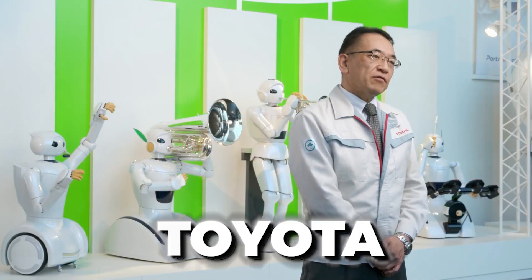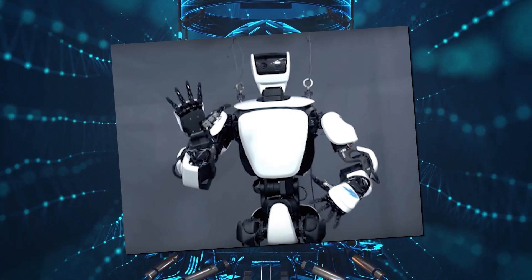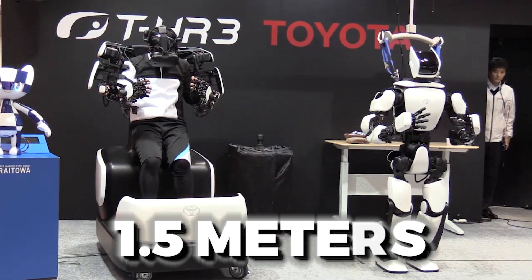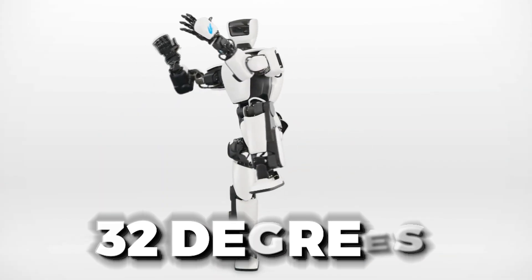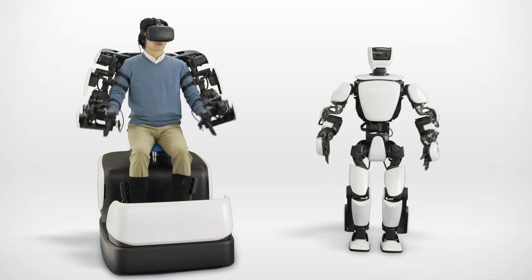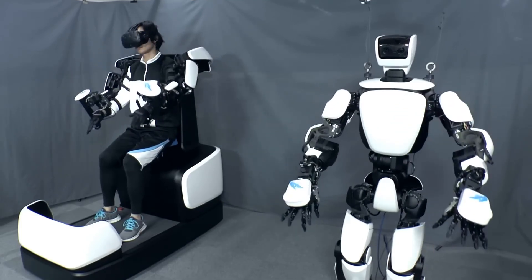Toyota returns to humanoid robots with the THR3 — a third-generation humanoid robot. It weighs 75 kilograms, stands 1.5 meters tall, and has two 10-fingered hands in addition to 32 degrees of torque-controlled freedom. The robot looks very strong with good balance and coordination, but it is controlled by a human operator using a VR headset, gloves, and a complex immersive master maneuvering system.